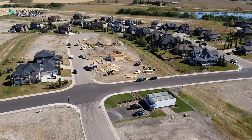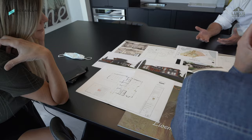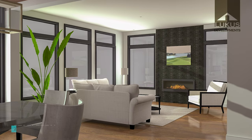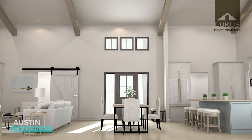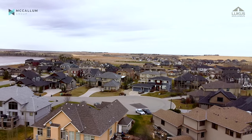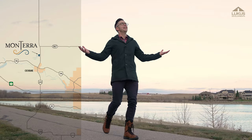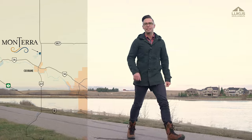Lucas Developments have two incredible new models coming to the community in 2021. One is a gorgeous mountain-inspired two-story named the Stapleton, the other a modern farmhouse bungalow called the Austin. One of the great things in this community is that every lot features a three-car garage. Where else are you going to find available RV parking, this much space, and that estate lifestyle? All from the mid-700s.